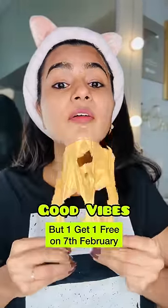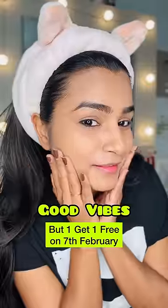This really imparts a natural and youthful glow. I'm going to wait for 20 minutes. I'm back! Look how easy it is to peel it. Don't miss out on Good Vibes — buy one, get one free offer on 7th February.